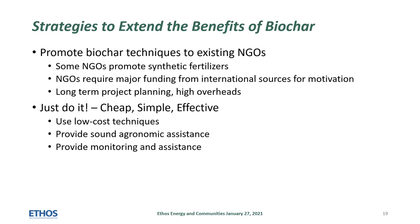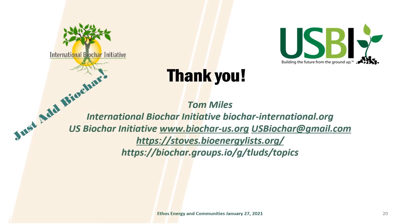These projects suggest some strategies for extending the benefits of biochar. Sometimes it's difficult to promote biochars to NGOs — they require major funding from international sources and long-term planning. We found that it's simpler to just do it: use low-cost techniques, provide sound agronomic assistance, and provide monitoring and assistance. Please join the biochar discussion groups online at groups.io, visit our International Biochar Initiative and U.S. Biochar Initiative websites, or contact us at usbiochar@gmail.com. Many thanks.